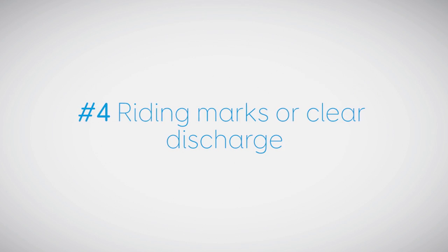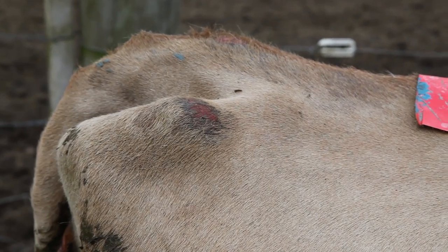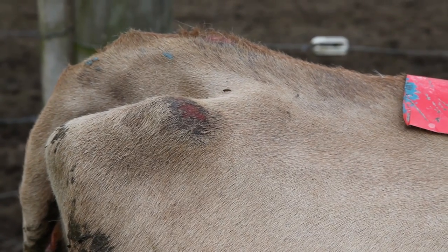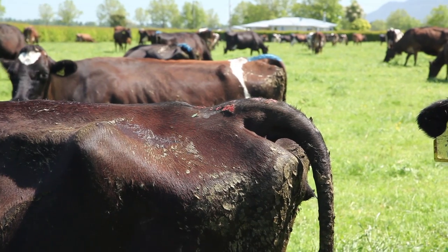Sign number four: riding marks or clear discharge. Check for any rubbed, muddy, or obvious riding marks on the cows' backs and flanks. Check also for clear mucus from the vulva.